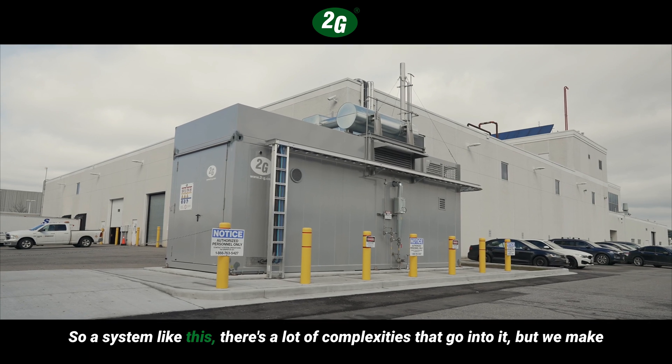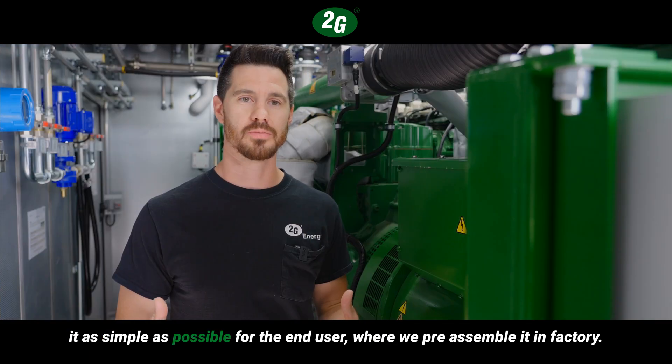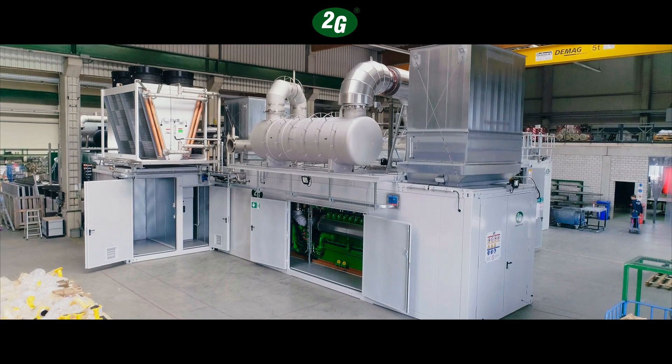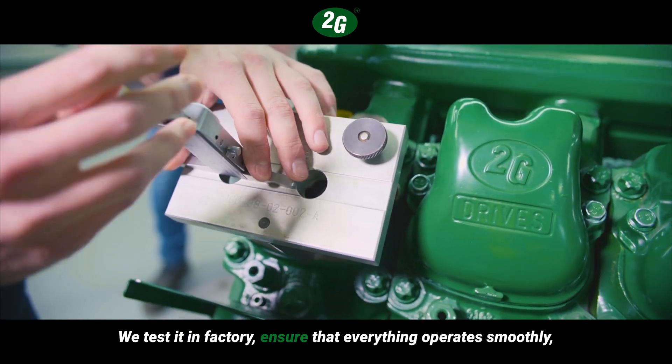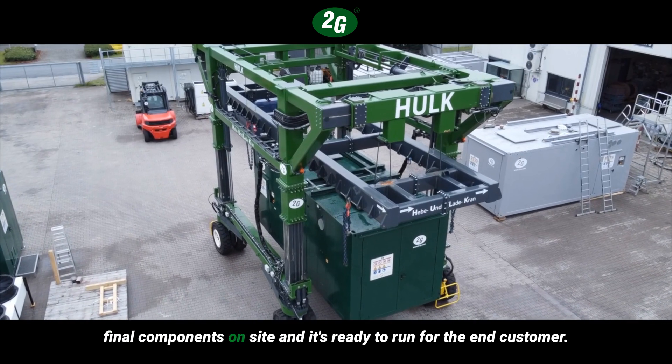A system like this has a lot of complexities that go into it, but we make it as simple as possible for the end user. We pre-assemble it in the factory, test it in the factory, ensure that everything operates smoothly, and then we ship it to site where it takes just a few days to assemble the final components.